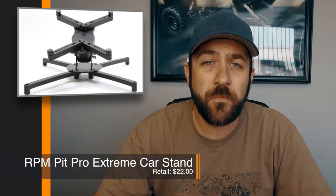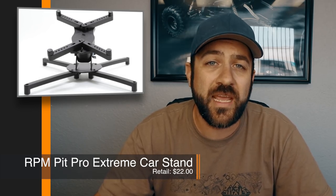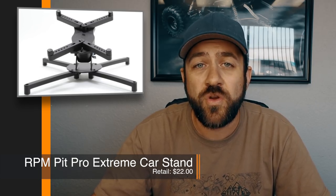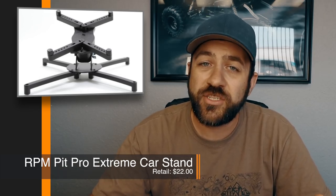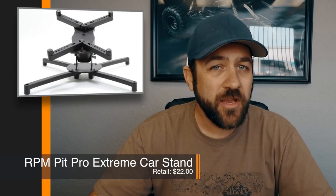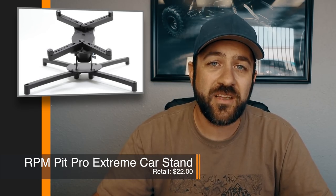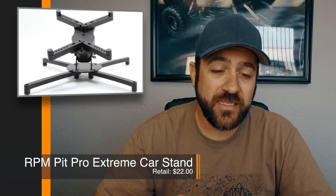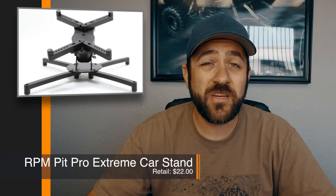They're calling this car stand the Pit Pro Extreme, and it lists compatibility with 1/12 to 1/8 scale vehicles. The top portion of the stand rotates 360 degrees, and you can rotate the whole thing 45 degrees downwards, giving you a nice angle to work on or show your car. I'm actually looking at this for bench use, especially for video work — being able to place the car exactly how I want it to get a good camera angle. It's fully adjustable enough that I think this thing could really be quite handy.